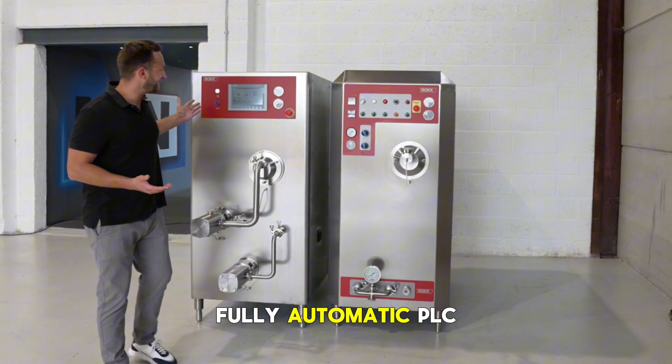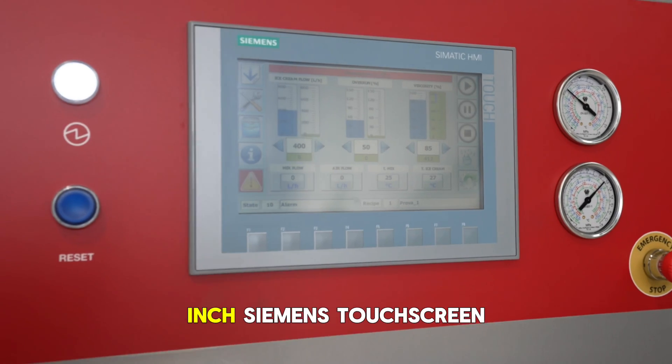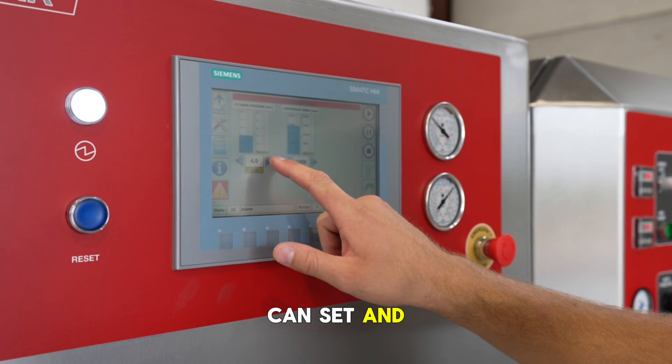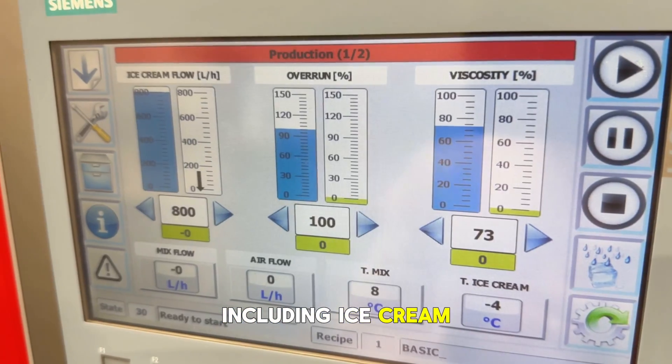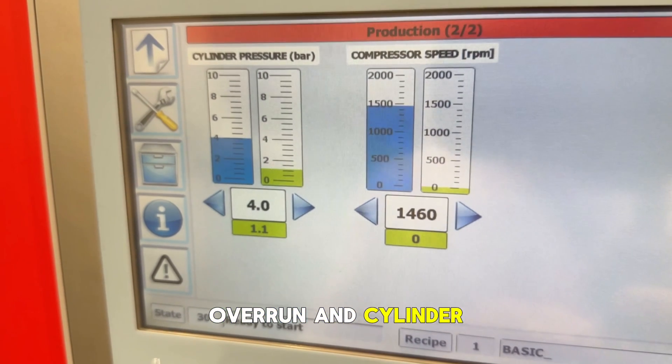Now here's the fully automatic PLC continuous freezer. Everything is managed in this nine inch Siemens touch screen panel. From here you can set and monitor every key parameter including ice cream temperature, flow rate, viscosity, overrun and cylinder pressure.